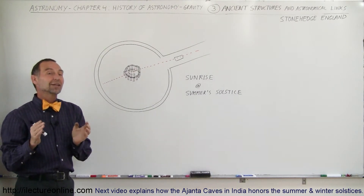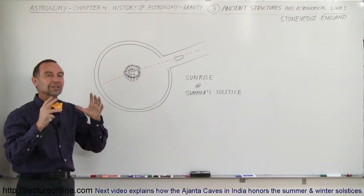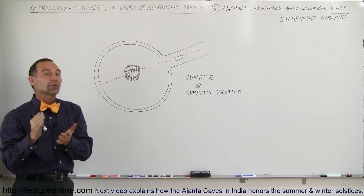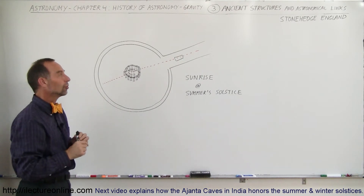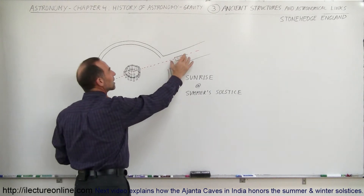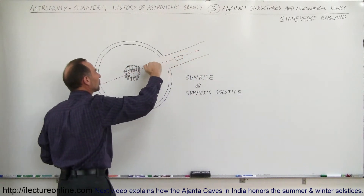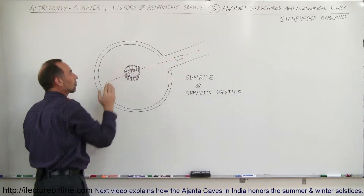What's amazing about it is that there's no doubt at all that the direction and the orientation of this structure was made especially to coincide with the summer solstice — in this case, the sunrise of the summer solstice. There was a stone placed right here that would allow the direction of sunlight to shine across the stone as the sun came up and shine directly through this structure.